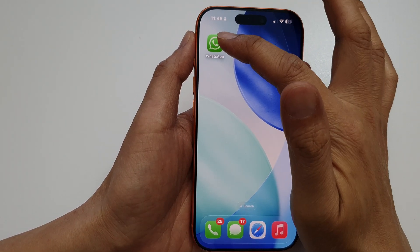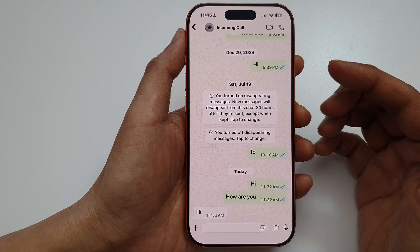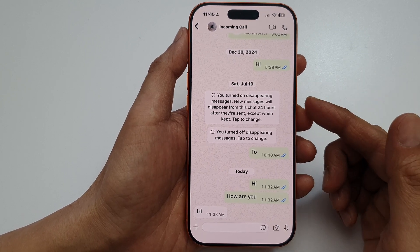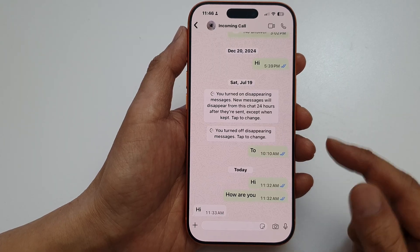If you just recently installed WhatsApp, allow the app to wait a few minutes so that it can establish a connection and verification with the WhatsApp server.